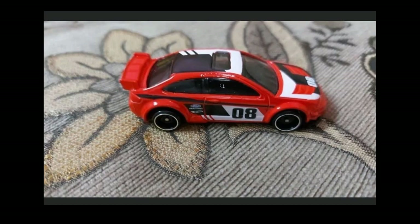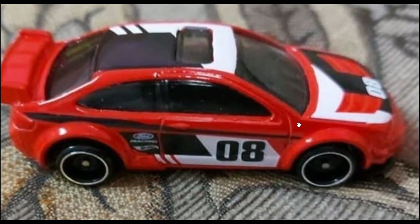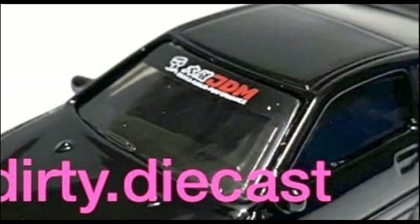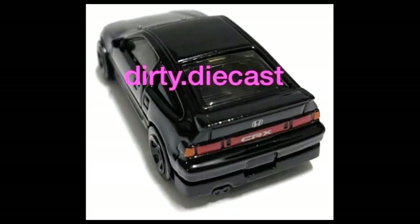Next we've got the Ford Focus — this is a 2008 Ford Focus. I kind of like the older Ford Focus more, but it's still a beautiful car with a lovely red, black, and white color combination. And I think the best in this set is the all-black Honda CRX. It is a totally beautiful car with tampos on the headlights, the Honda logo, and well-detailed taillights.